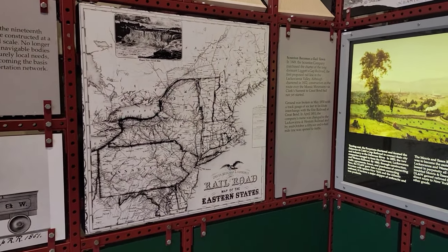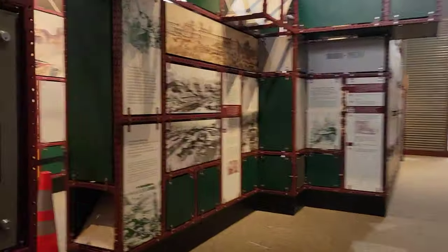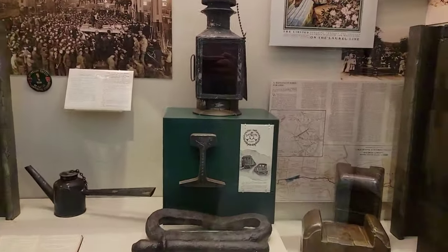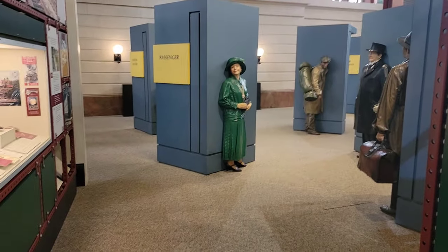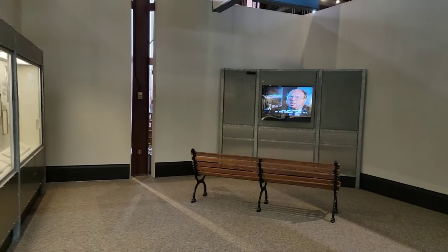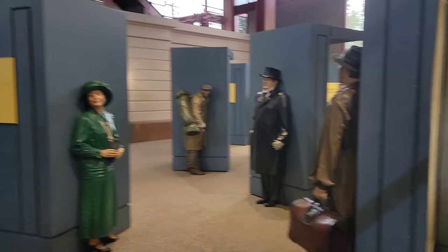We're in the history museum part now — inside the actual building that housed these locomotives. For this to be free, I honestly thought it was going to be like 10 bucks or more. I'm trying to show you things that are fun to do in the area that won't break the bank, and obviously this isn't breaking the bank at all. I'm thoroughly impressed and very thankful. There's an informational video playing here as well.